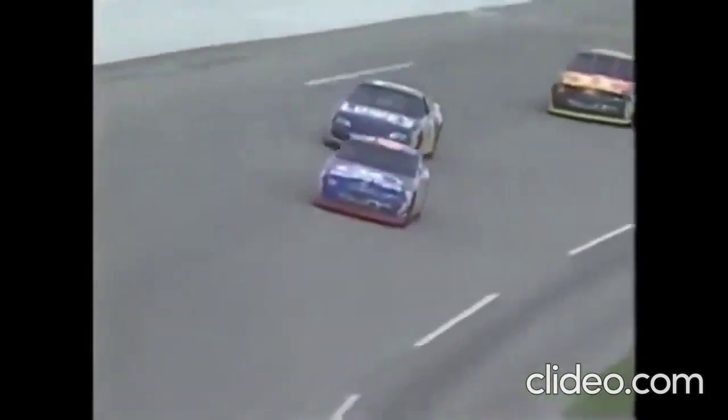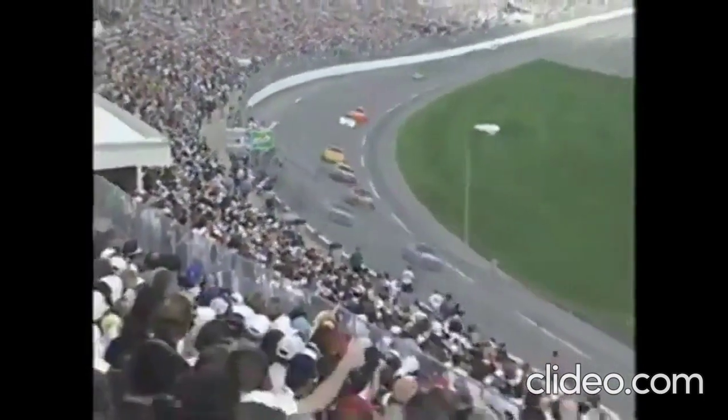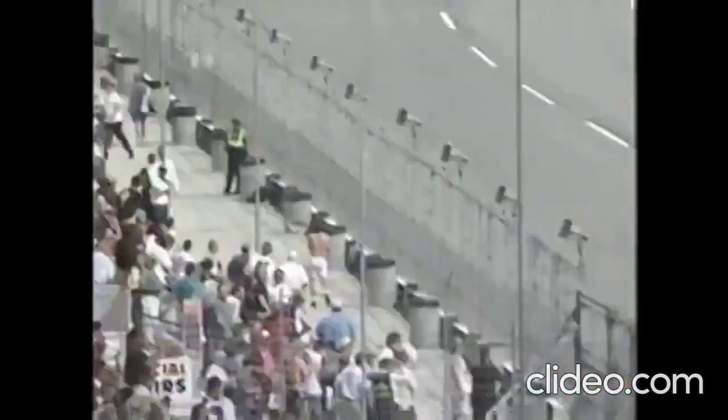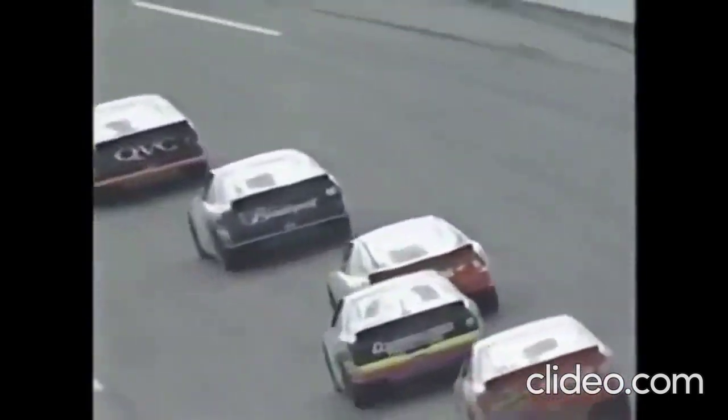Down the stretch for the final time in this first 50-lapper. As they come to the stripe, it's going to be Dale Jarrett showing his muscle with Mike Skinner in second spot. And the battle for the bubble coming to the line — it's going to be that number 36 right there with the 11 right behind him. Give it to Derek Cope in 15.